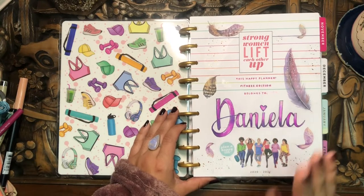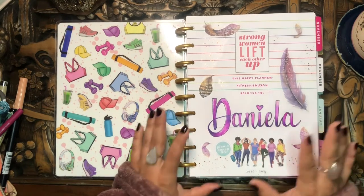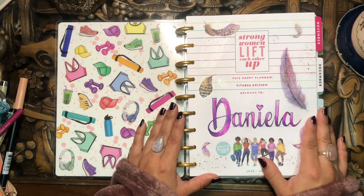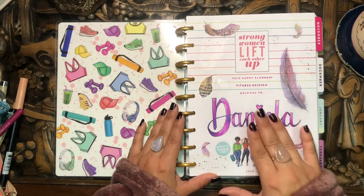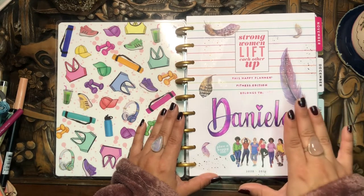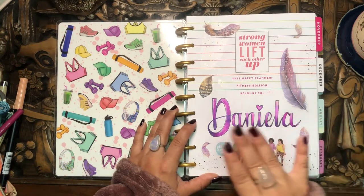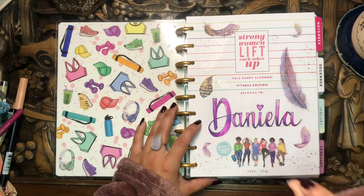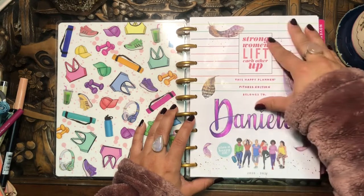Little did I know that one day I would go up to having 17 different planners! But anyways, this was the first happy planner I ever purchased and it was my first love. I used it so much, it inspired me so much, it motivated me so much — it really changed the game for me. That's when I realized that happy planner creative planning was it for me. It really pushed me to the next level.